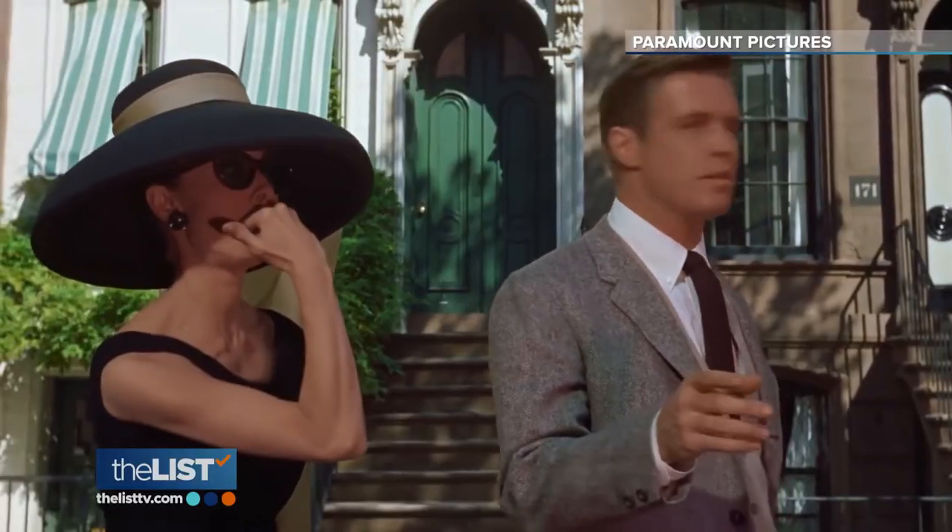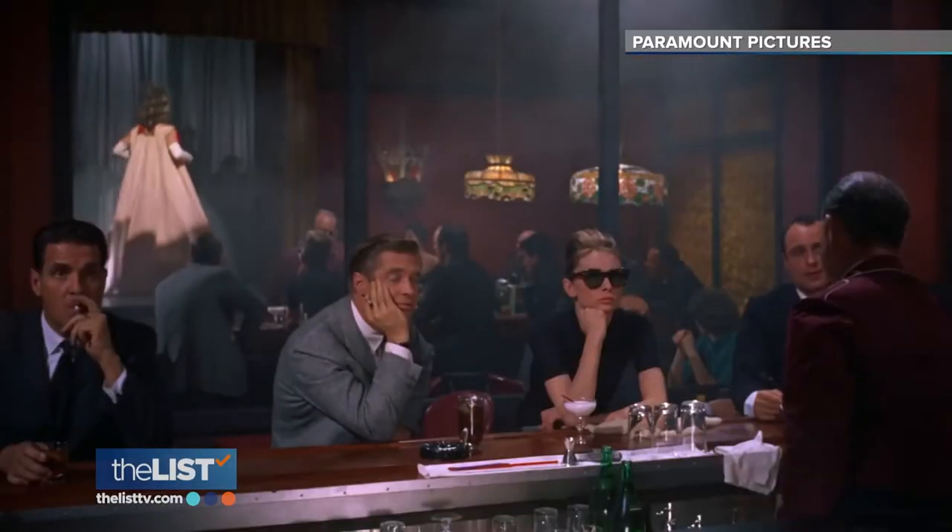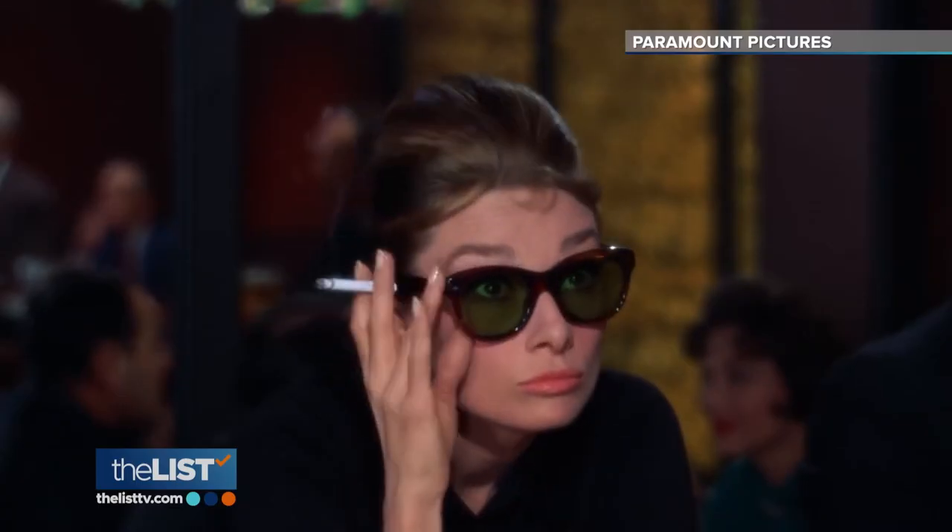Speaking of cat eye — why is that so popular? You're seeing it everywhere. Well, the cat eye is just classically chic. You think of Audrey Hepburn or some other 1950s Hollywood starlets.